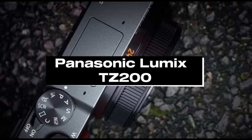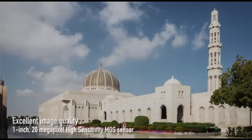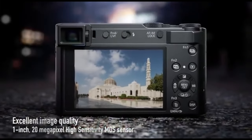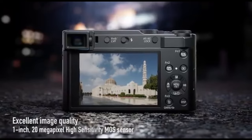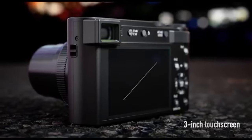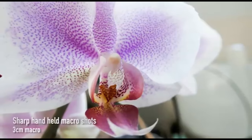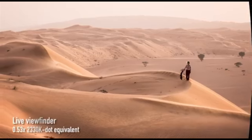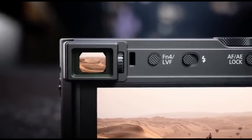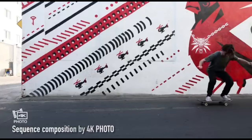Number 3: Panasonic Lumix TZ200. The Panasonic Lumix TZ200 is a traveler's dream, offering mobility as well as outstanding imaging capabilities. Its most notable feature is its 15x optical zoom lens, covering a focal range of 24-360mm equivalent. This wide zoom range allows users to photograph everything from wide-angle landscapes to distant subjects, making it a great travel companion. It features a 1.0-inch MOS sensor and a Venus Engine image processor, producing high-quality photographs with good detail and low-light performance. The built-in electronic viewfinder (EVF) provides a sharp and detailed view, especially useful when shooting in bright sunshine.